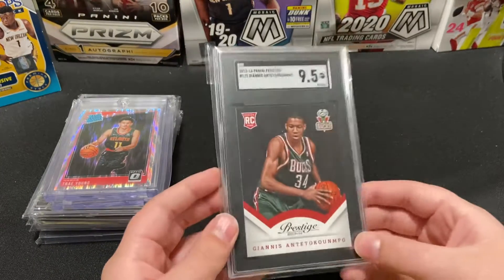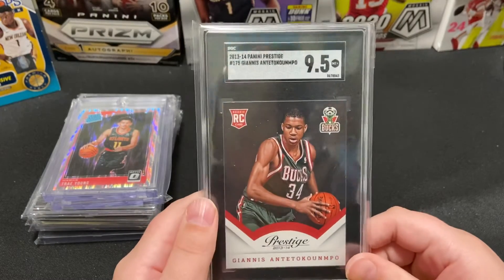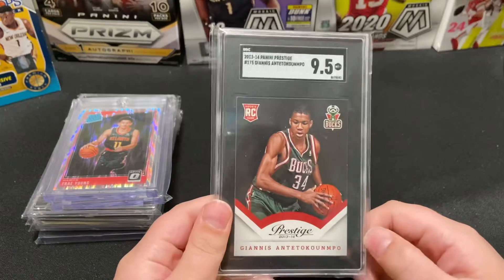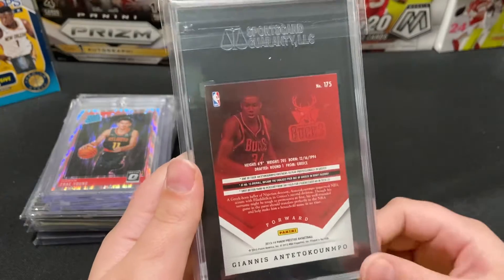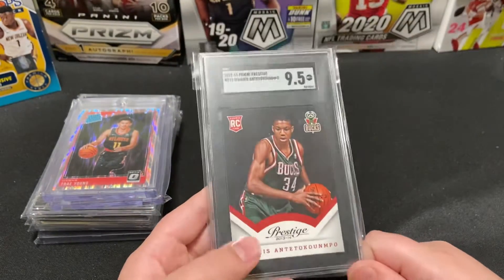This next one is also a PC card — this is a Giannis Antetokounmpo Prestige rookie, graded 9.5. I honestly thought I was going to get a 9 because some of the corners are just a tad whited, but otherwise the card was clean.